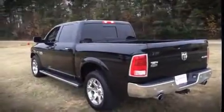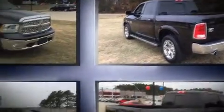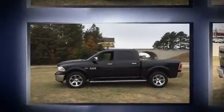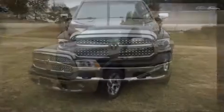It includes leather upholstery, delay off headlights, an outside temperature display, heated and ventilated seats, turn signal indicator mirrors, remote keyless entry, adjustable pedals, and power seats.